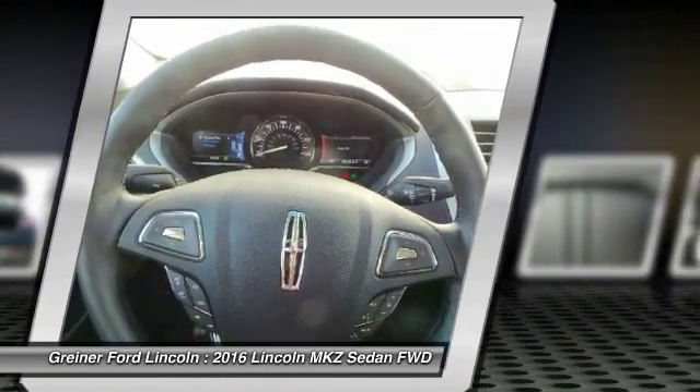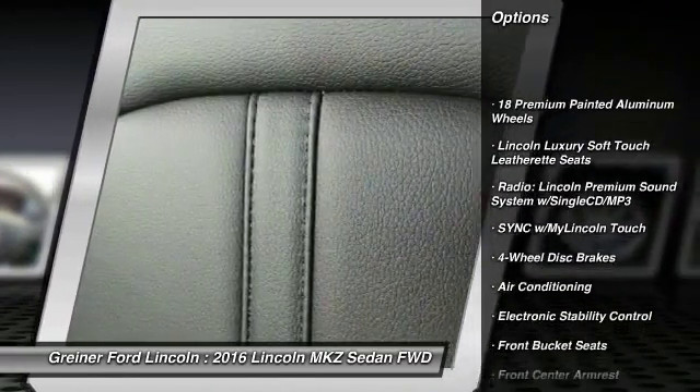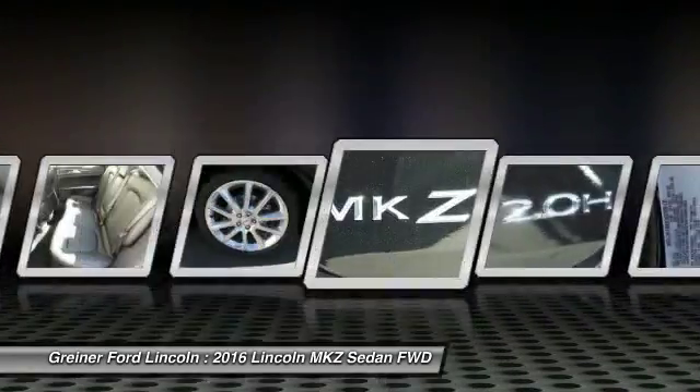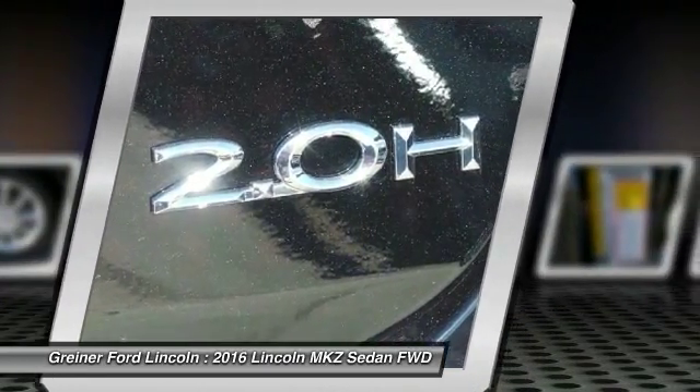Here are some of this vehicle's great options: traction control, power passenger seat, dual airbags, leather-wrapped steering wheel, power steering, air conditioning, front four-wheel disc brakes, active suspension system, universal garage door opener, security system.